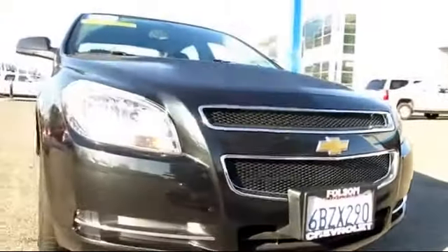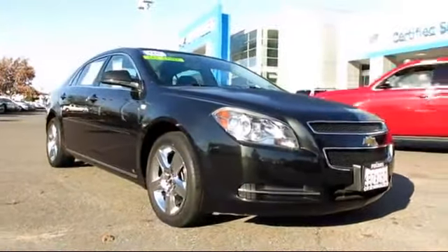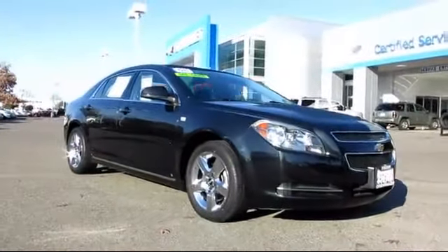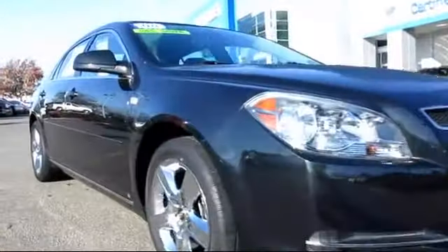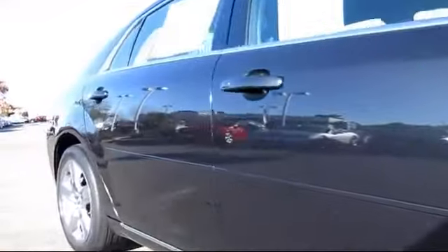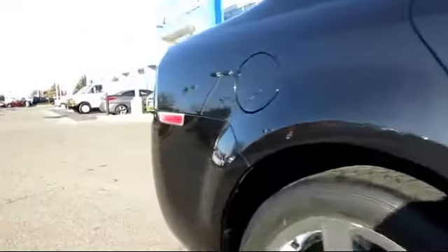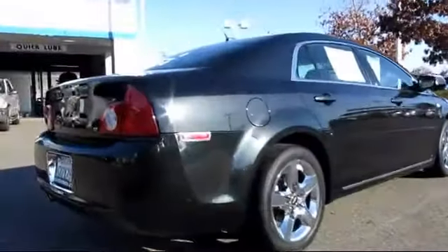Here's another example of a great Folsom Chevy vehicle, and it comes equipped with premium wheels, OnStar, air conditioning, traction control, power door locks, side airbags, power windows, cruise control, anti-lock braking, tilt steering wheel, and has less than 35,000 miles on the odometer.